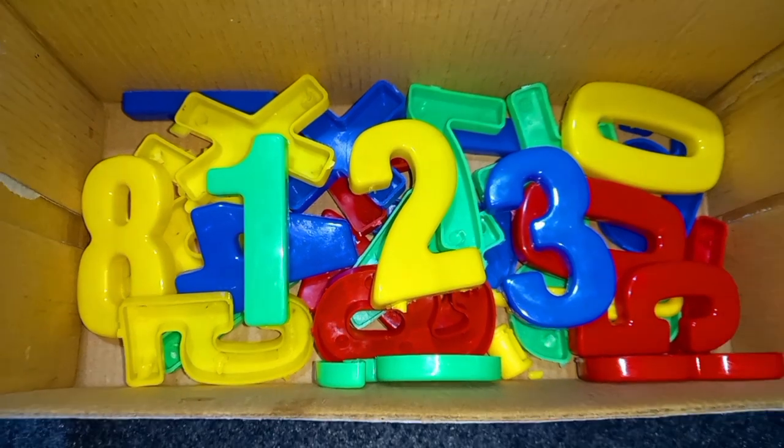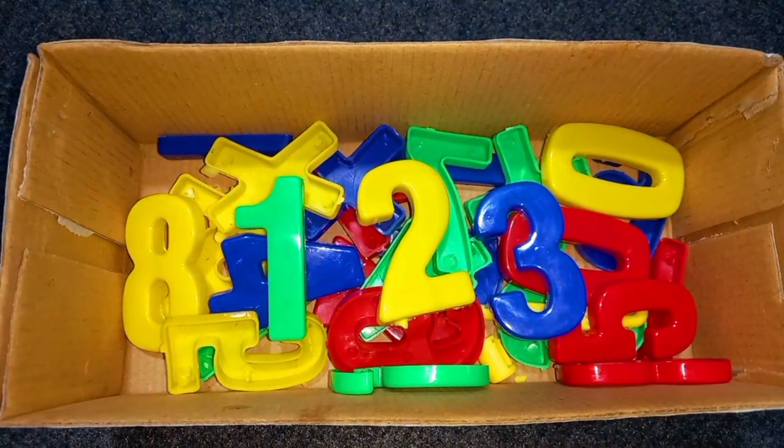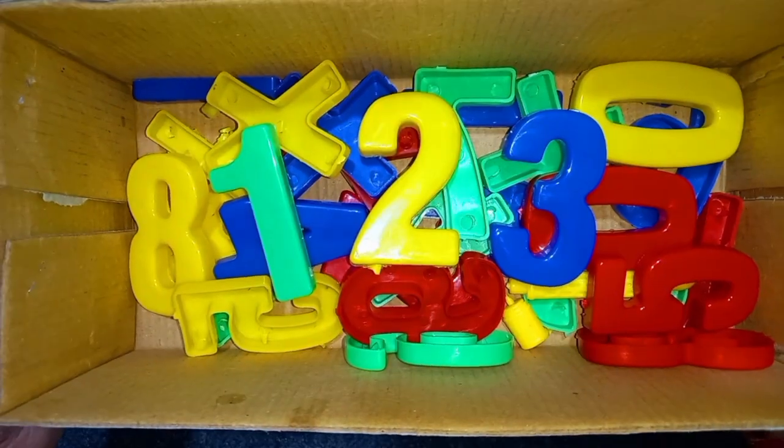Green color, yellow color, blue color. 1, 2, 3 numbers.